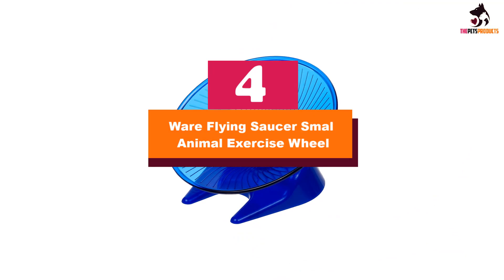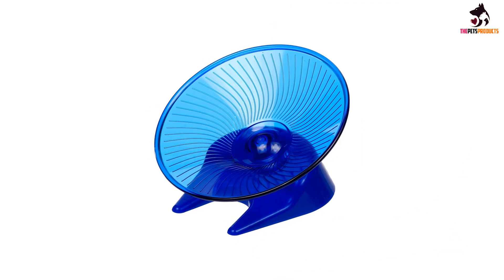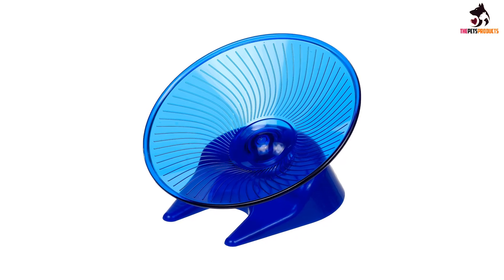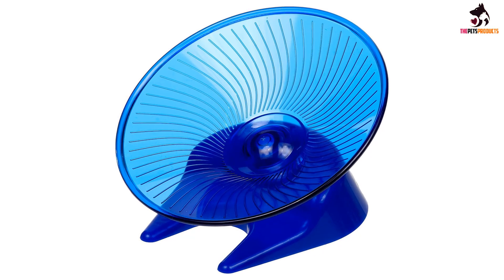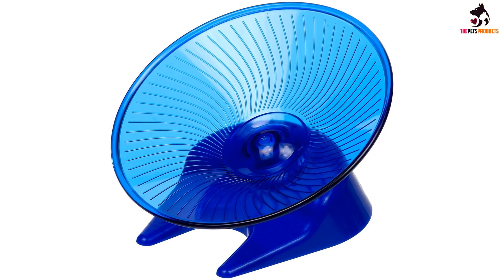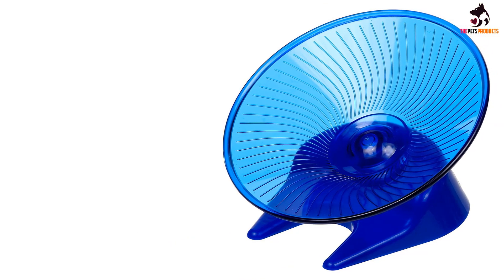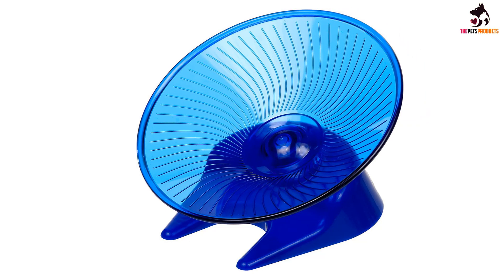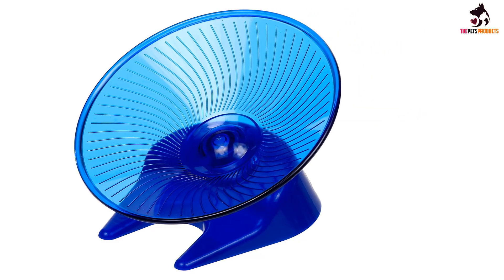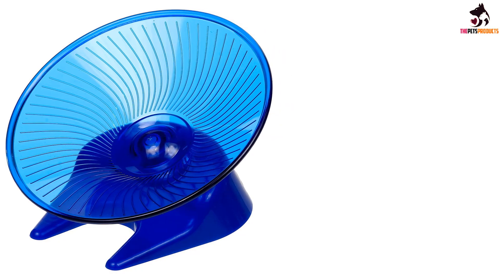Moving on at number 4, we have the Wear Flying Saucer Small Animal Exercise Wheel. A hamster wheel that promotes exercise and therefore health for your little pet. The spinning mechanism is completely quiet and the wheel is robust and easy to clean. The solid running surface is enjoyable for hamsters and is completely safe — there will be no trapped toes or tails. It's available as a handy two-pack and the medium size is perfect for smaller hamsters.